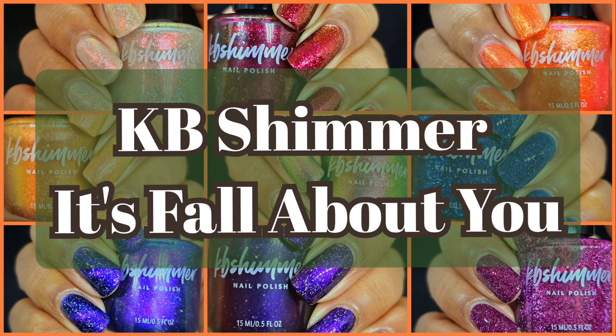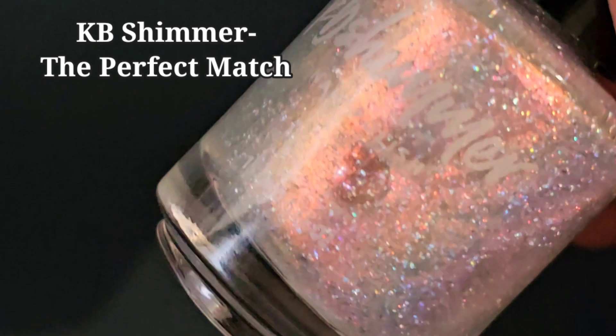Hi friends, welcome back to my channel, and welcome if you're new. Today we are live swatching KB Shimmer's It's Fall About You collection. This collection is launching on September 15th and I am already just over the moon, smitten in love with the colors. If you enjoy live swatches, go ahead and hit that subscribe button and the notification bell so you never miss an upload. I'll have the sales availability info in the description box.